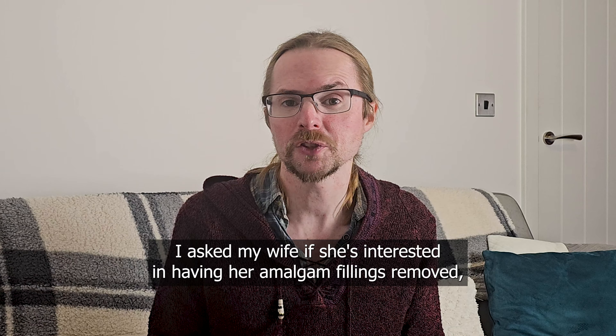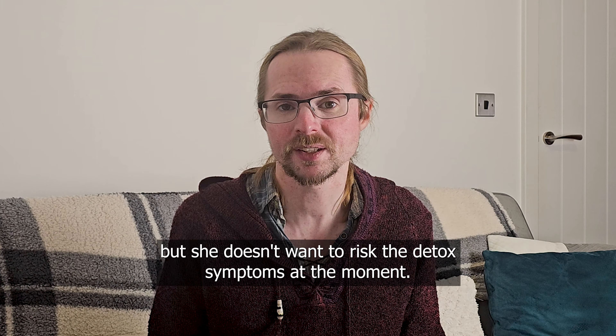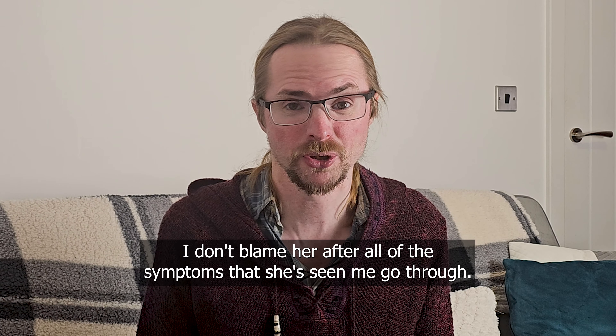I asked my wife if she's interested in having her amalgam fillings removed, but she doesn't want to risk the detox symptoms at the moment. I don't blame her after all of the symptoms that she's seen me go through.